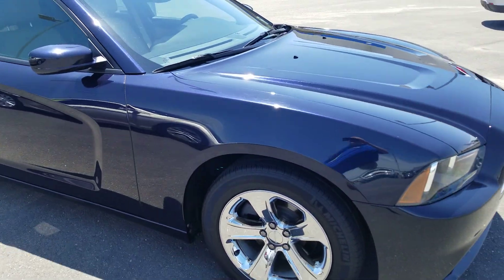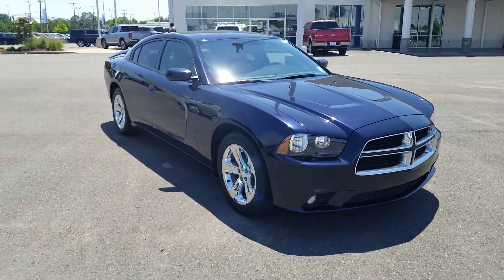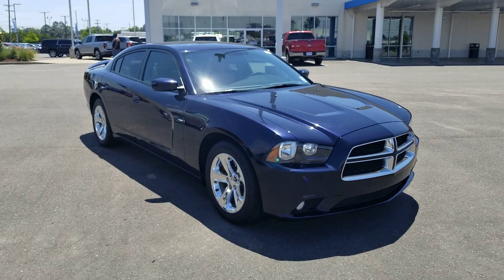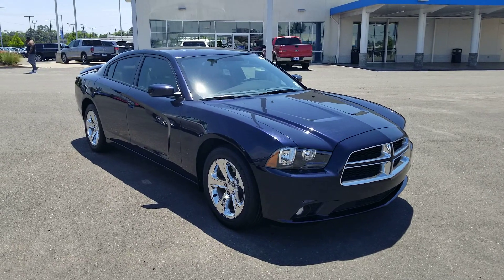Then we can see if we can work all the numbers out for you. I promise you it will be a great deal. Again, Scott Turner, Ryan Auto Group — 318-348-5313.